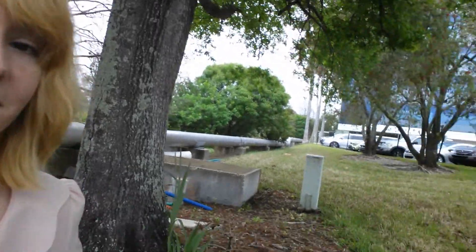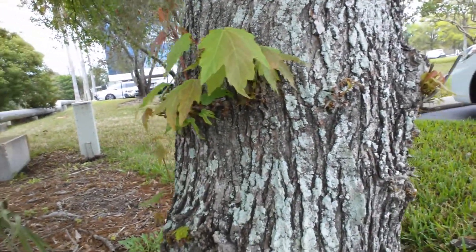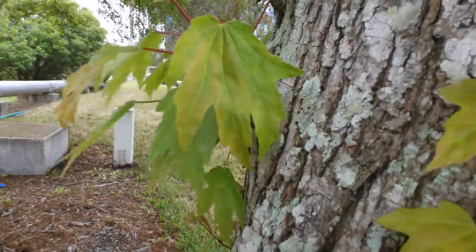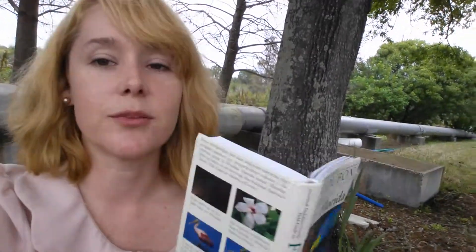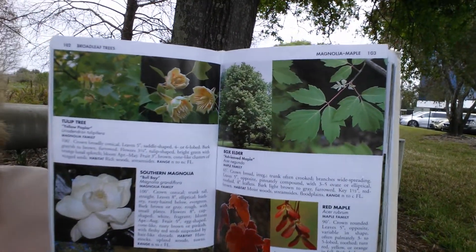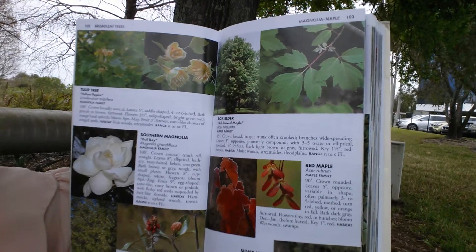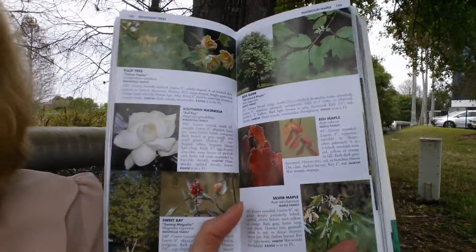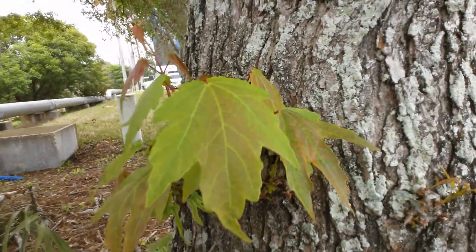I wanted to talk about this maple tree. I really don't know much about maple trees, but they are around in Florida. This one is hanging out with an oak tree. I looked it up in my handy dandy Florida Audubon Society, and it looks like it's either a box elder or possibly a red maple. I don't think it's a silver maple because the silver maple has some shiny leaves, and this plant seems to have not shiny leaves.